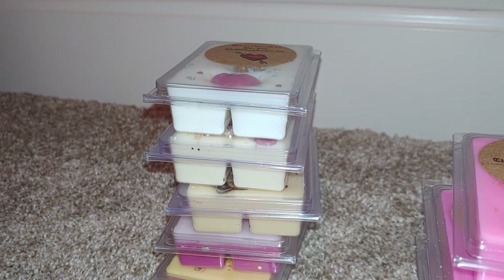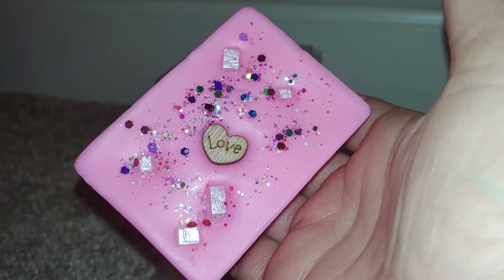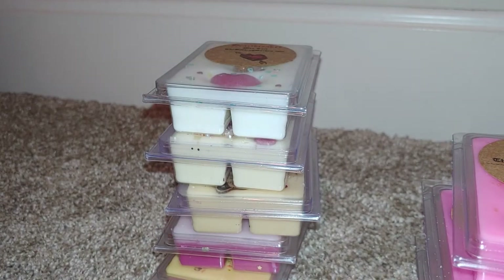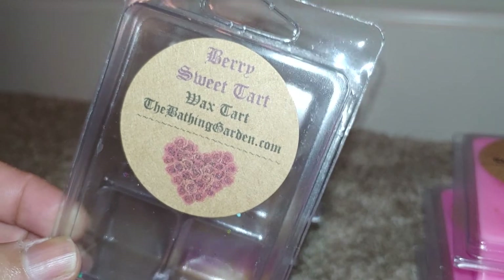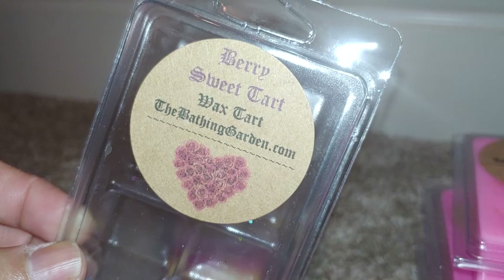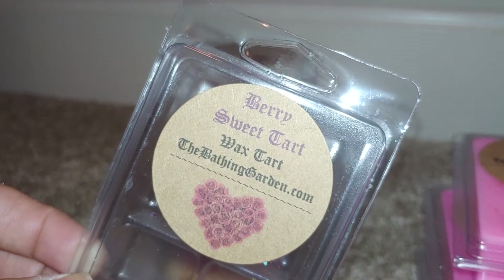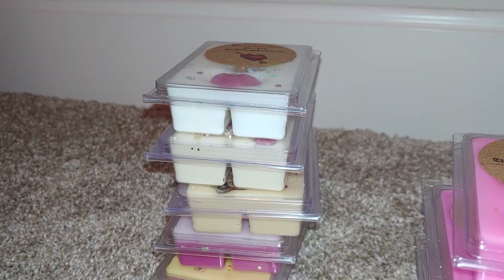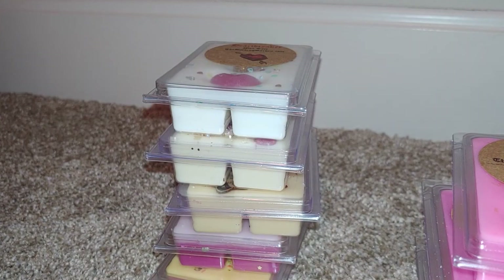Next I have Very Sweet Tart. The scent is tart red berries blended with clouds of sugar and crystallized rock candy. It is so cute — she really goes all out with these clams. You definitely get the tart red berries, it's very sweet, and you get that candy scent. Just a yummy, sweet candy scent. I absolutely love this one, and the blend between the candy and the berries is really perfect — not too fruity.